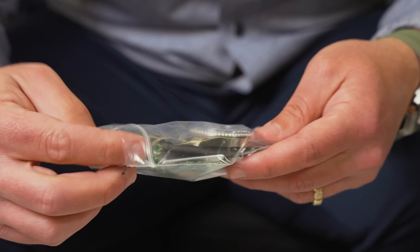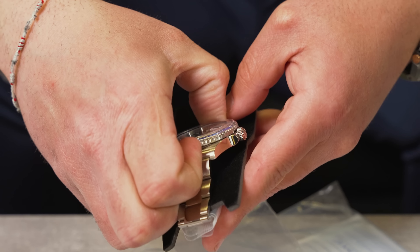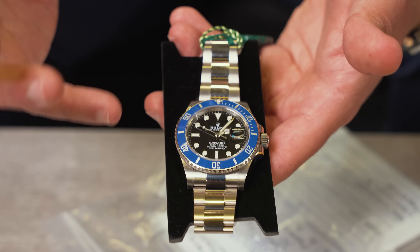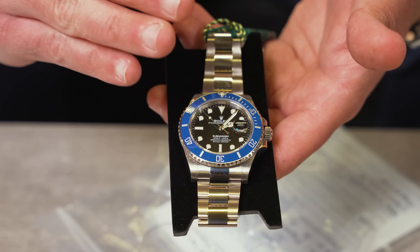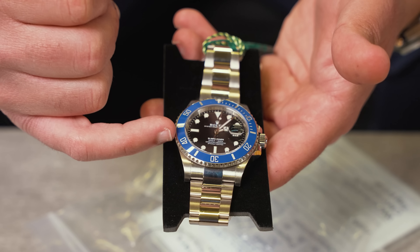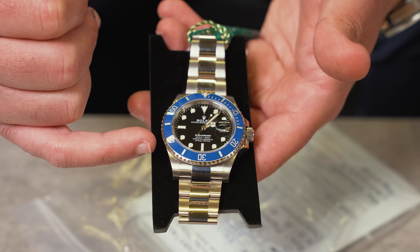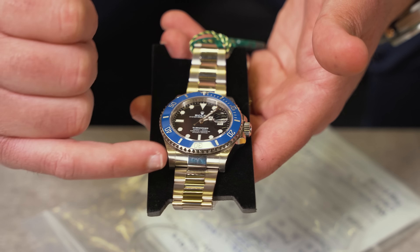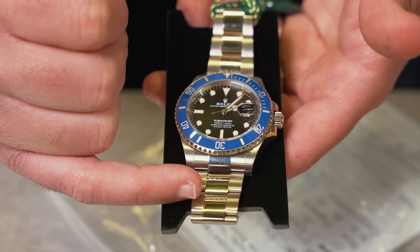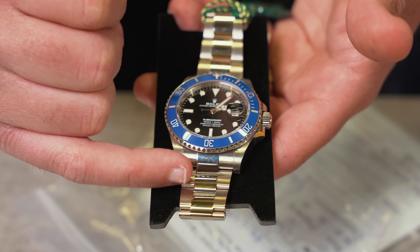Next up we got a Rolex 41 millimeter white gold Submariner. I always say this is one of my favorite pieces — I like it better than the Smurf, and a lot of people disagree with me. I like the contrast of the black with the blue, and I love the way Rolex almost made it like a matte dial on the black. The telltale sign it's white gold: Rolex on the Submariner will only do blue in white gold. You're also going to have the shiny finish in the center and matte on the outside. We're going to be pricing this one at $37,000.